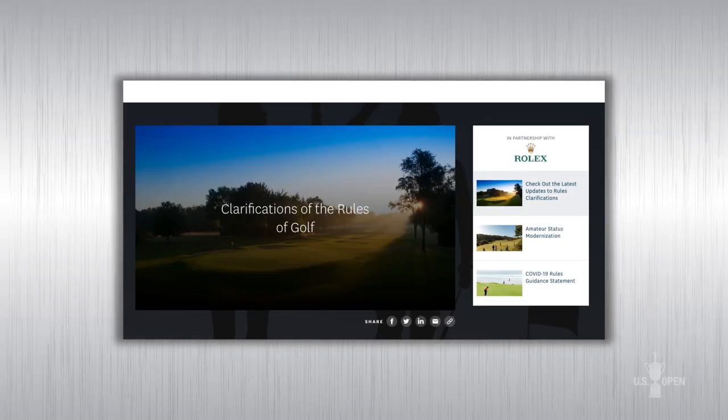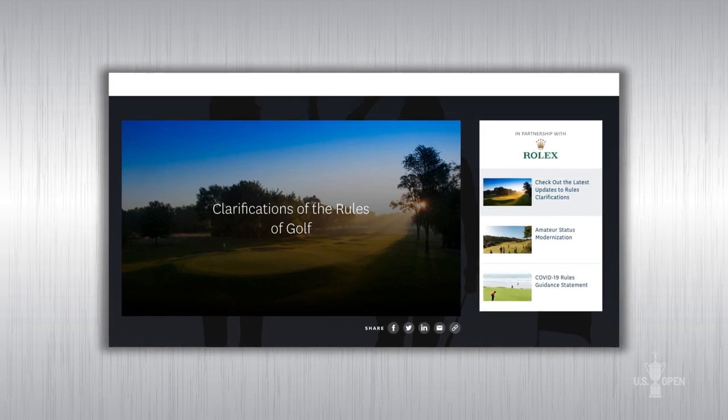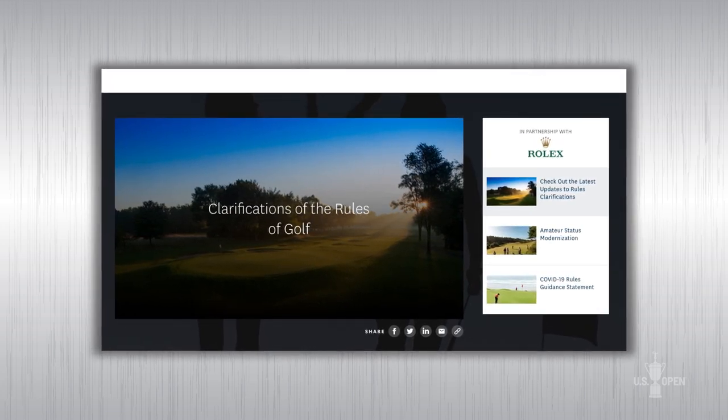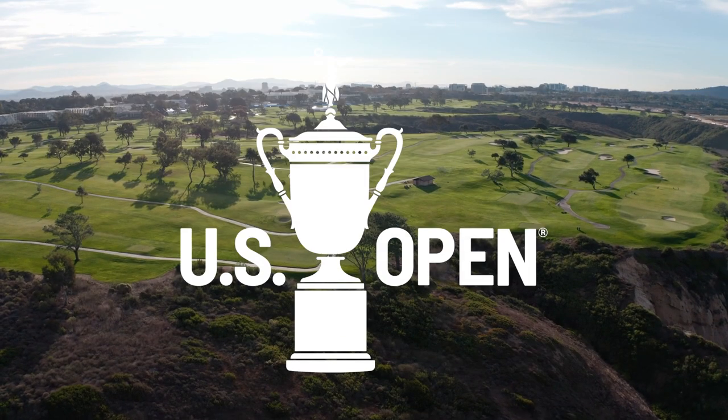For more great rules content, download the USGA Rules app or visit usga.org/rules. We'll see you next time.